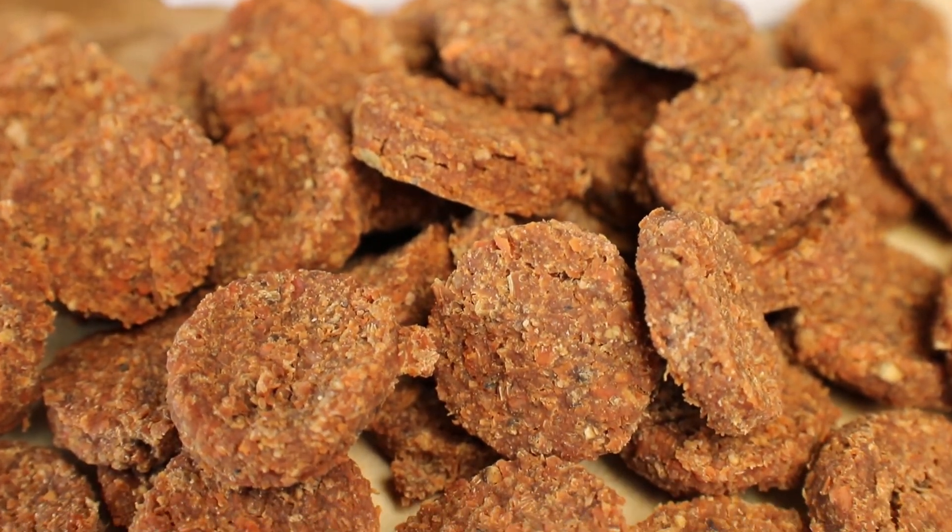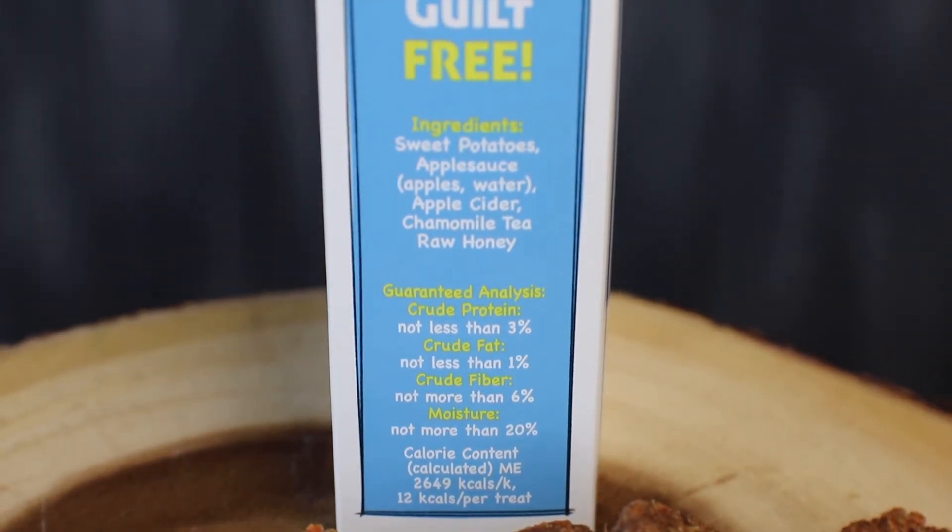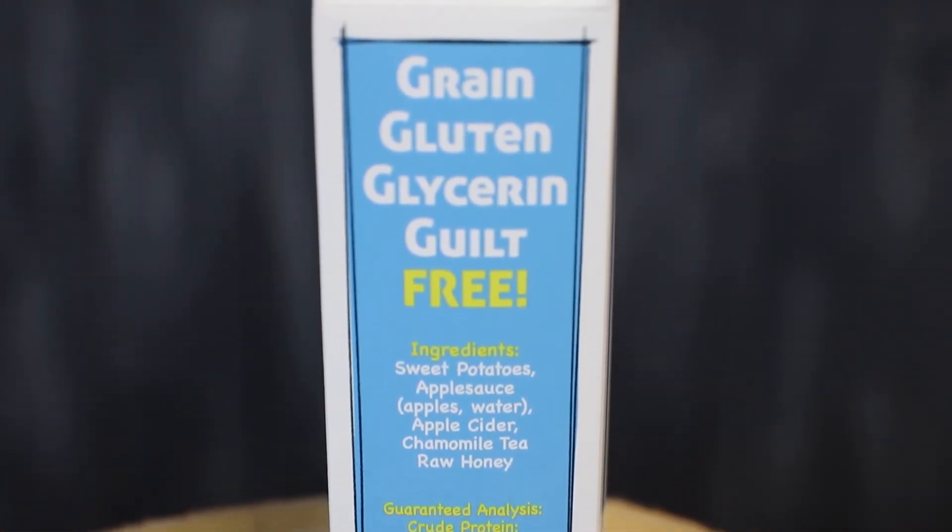We don't use anything highly processed such as wheat, gluten, corn, starch, glycerin, or legume protein flour. Just fresh, pure food.